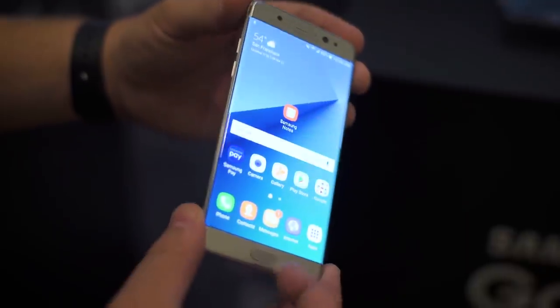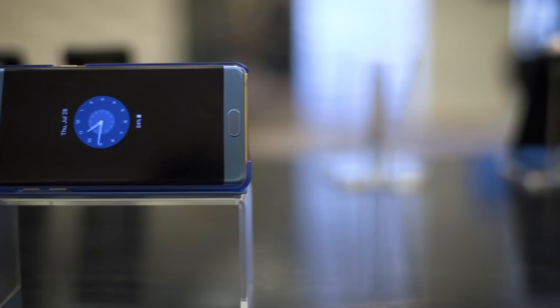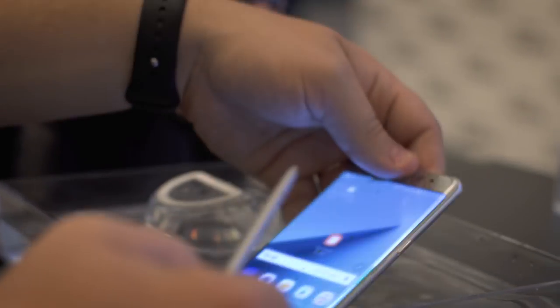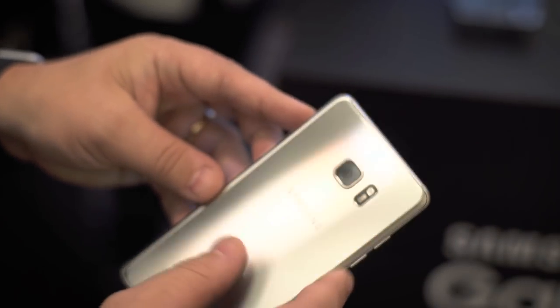For those wondering how it compares to the Note 5, it's 2.2mm narrower. This phone is also coated in Gorilla Glass 5, and they've upgraded the metal to aluminum 7000 grade, which is supposedly much, much stronger. All that coupled with the IP68 rating means you should have a pretty durable phone.